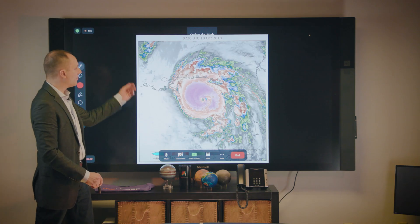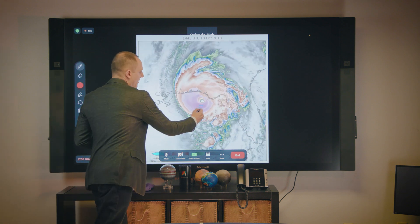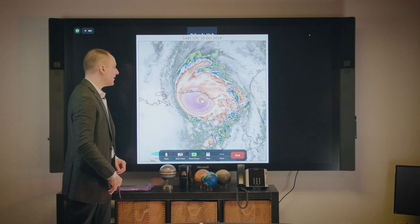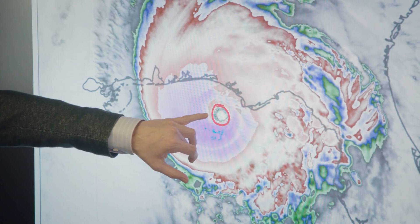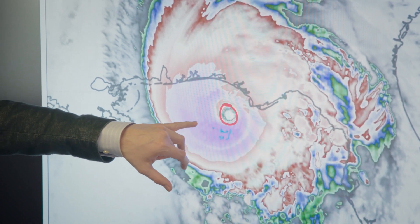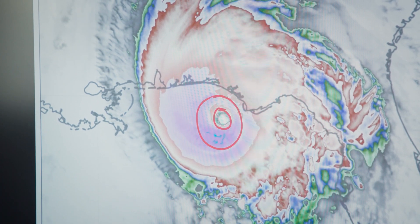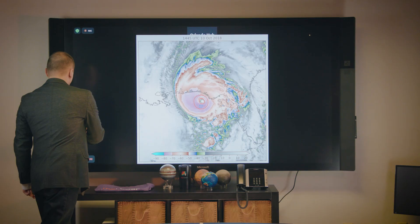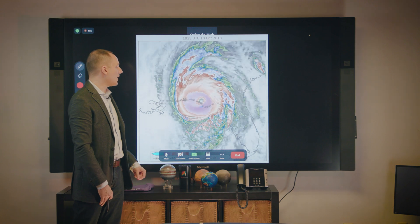Now eventually, as we keep going, we're going to see Michael clear out a pretty intense eye. If we pause right here, you see a very, very intense, very clear eye. Right now this is Michael at Category 5. You don't always need a large eye, but when you see this very clear eye surrounded by very cold cloud temperatures, this is how you know this is a very intense tropical cyclone. Michael subsequently made landfall as a Category 5.